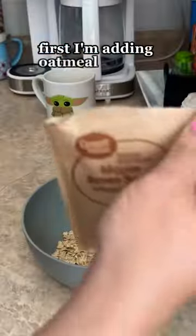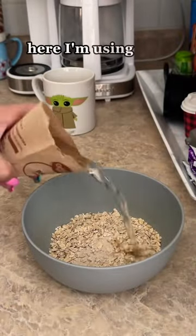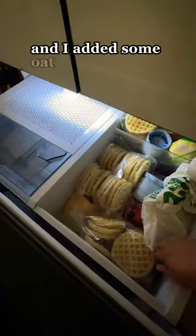First I'm adding oatmeal, which is high in fiber and reduces the risk of constipation. Here I'm using two different types — the brown sugar mainly for the taste, and if you didn't know, you can use the packet to measure out your water. I put a little bit more than what is needed and added some oatmeal.